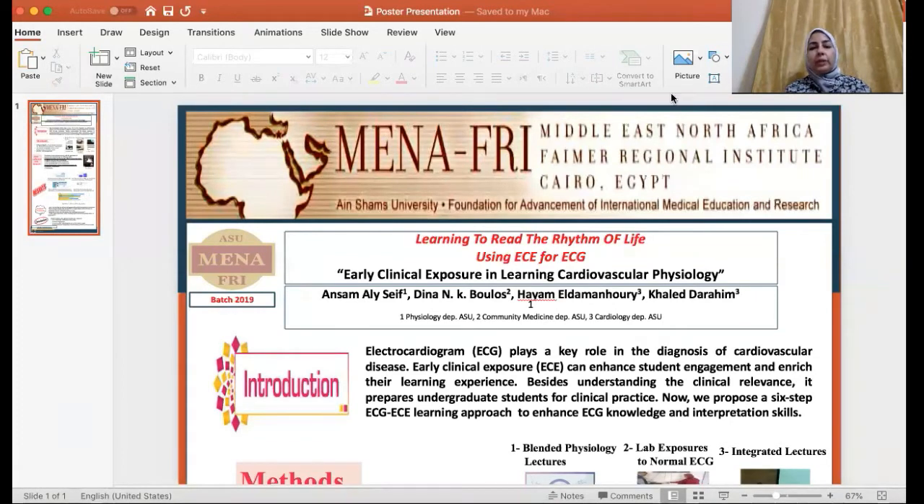Dear fellows, the newly adopted integrated curricular reform going on in Egypt nowadays necessitates the introduction of early clinical exposure, because besides understanding the clinical relevance, it prepares undergraduate students for clinical practice. Since ECG plays a key role in the diagnosis of cardiovascular disease, my project is about early clinical exposure in learning cardiovascular physiology.